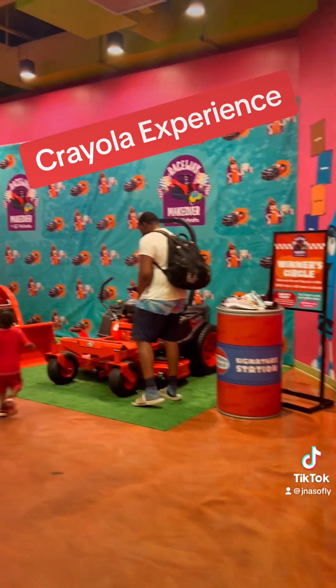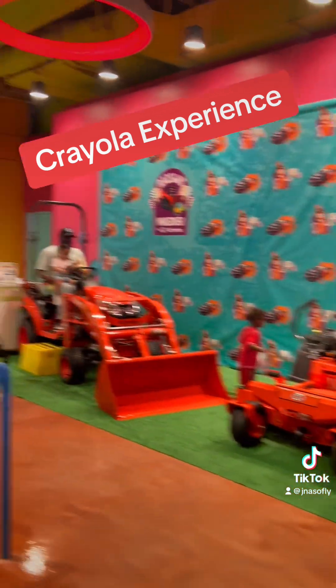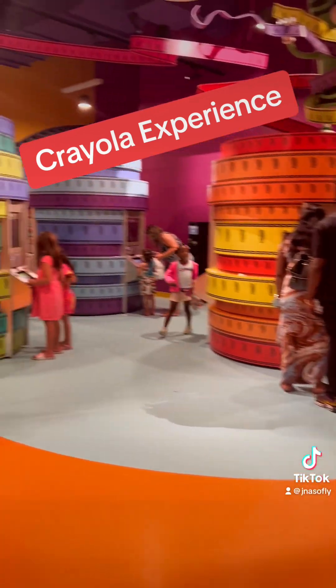These tractors and lawnmowers that you see are right here if you want to take pictures. Carter wanted to get on top of this, so we took a few pictures. And then we went upstairs, and this is what we saw.